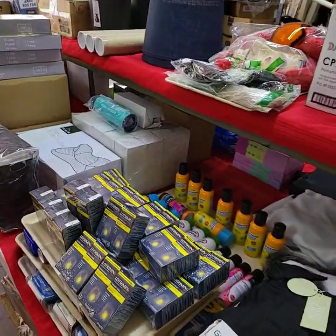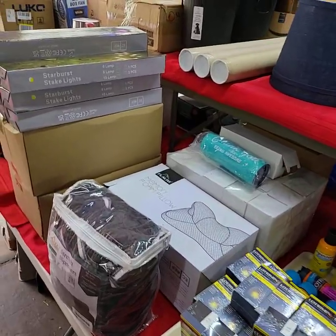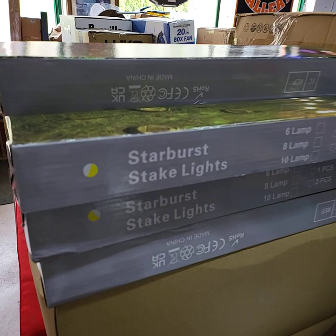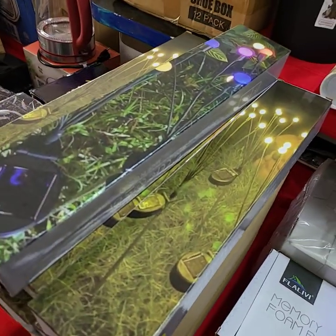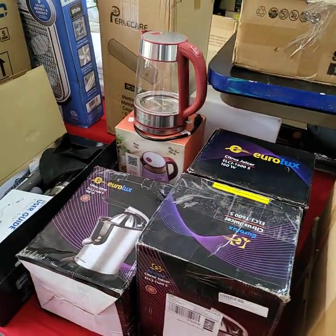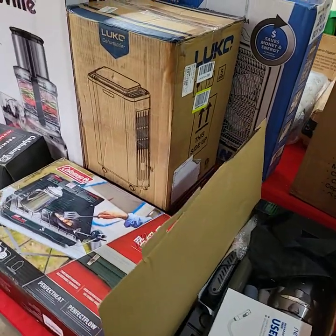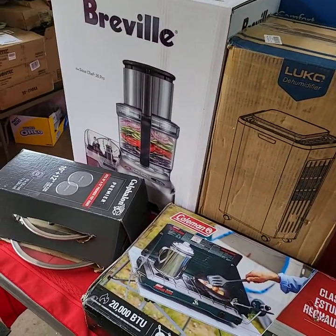All right guys, I think I've run through and shown you everything we're going to have out for bid for Friday's sale. If you need to register to bid, please private message us at the Auction Gallery on Facebook. If you don't have Facebook, you can email your information to us at auctiongalleryco@gmail.com. We will see you this afternoon starting at three — have a wonderful day!